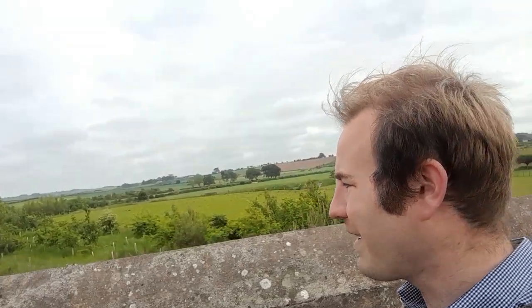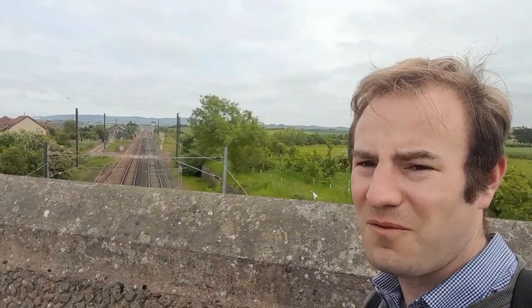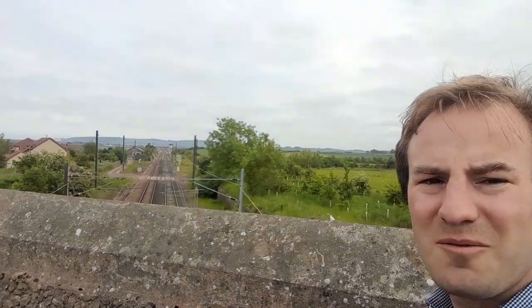I'm now going to make my way back to the railway station and catch a train back down to London. I hope you enjoyed this video — thank you very much for watching. Please do feel free to like, subscribe and comment. And from the bridge, overlooking the site of the old and the new railway station at Reston — goodbye.